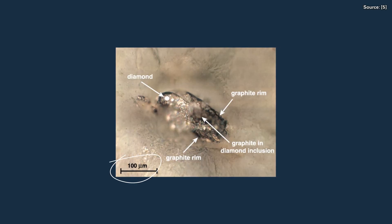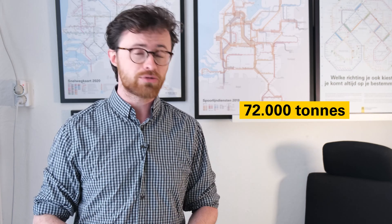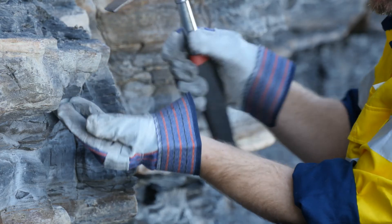The Ries impact also had the interesting side effect of creating billions of tiny diamonds. When it hit, it also hit a local graphite deposit, creating an estimated 72,000 tons of diamonds. But you never heard of the diamond mines around Nördlingen because the diamonds are miniscule — the biggest ones are only 2 millimeters across.